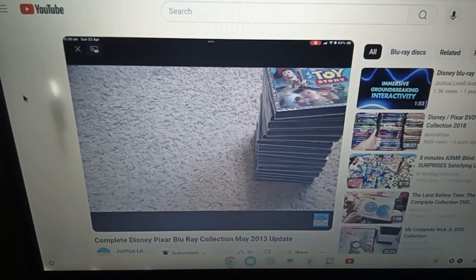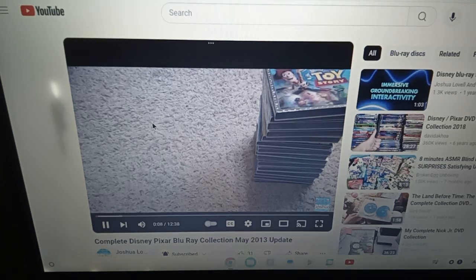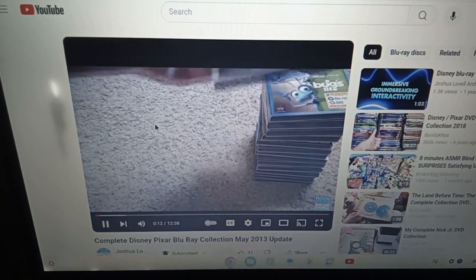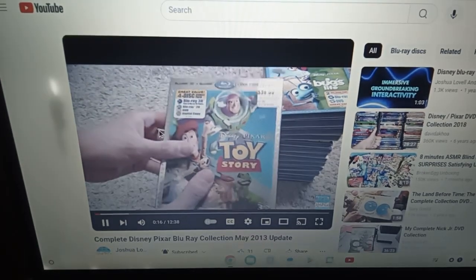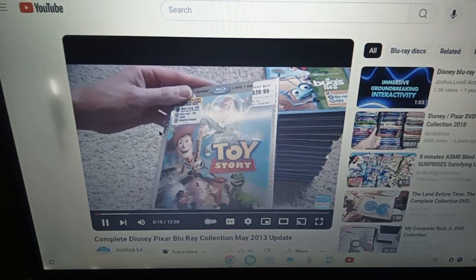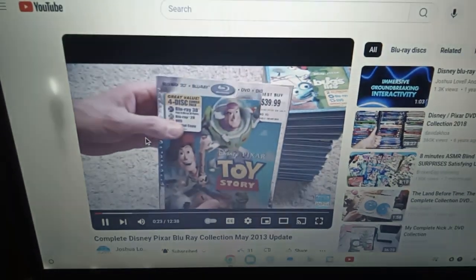Hey everyone, how's it going? So I'm going to do this video that I've been meaning to do for a while. Some people have been telling me I should make it on YouTube, so I'm going to go ahead and do it. This is going to be a May 2013 update of the Disney Pixar Blu-ray collection.